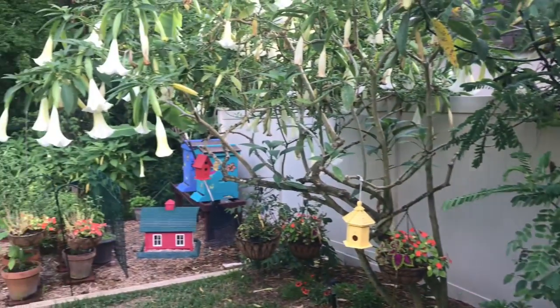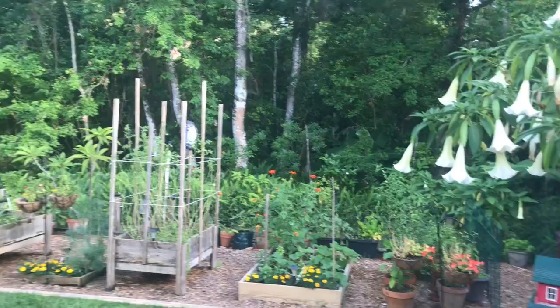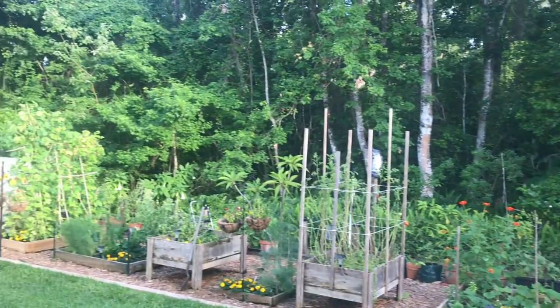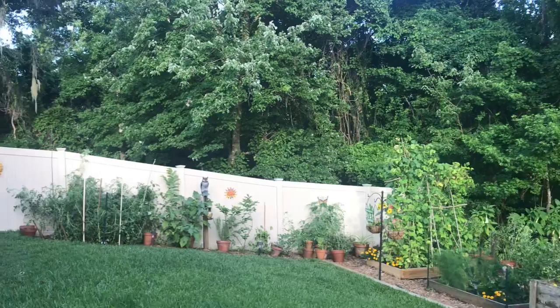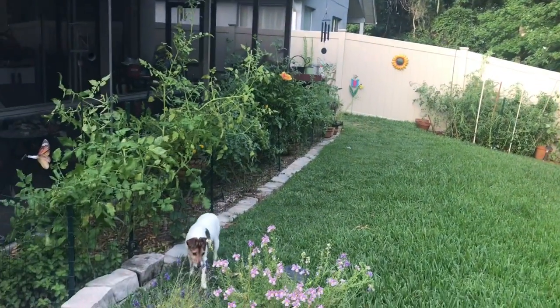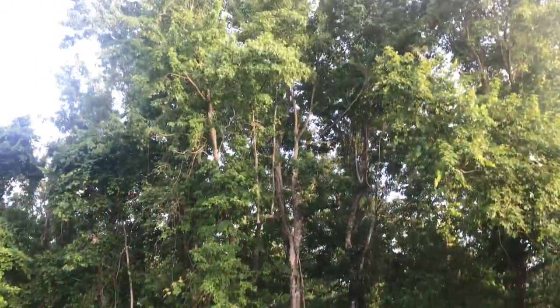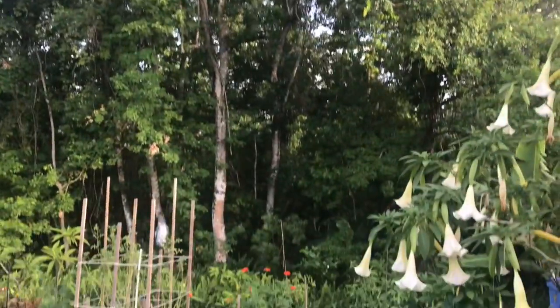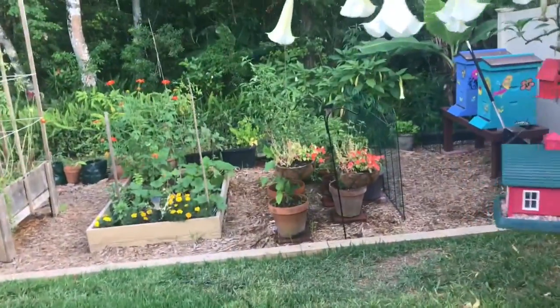Wow, look at the garden today. So beautiful. Alright, let's go walk down here.